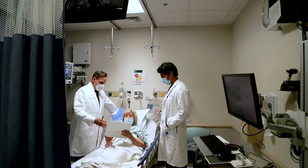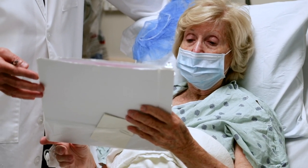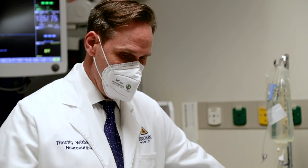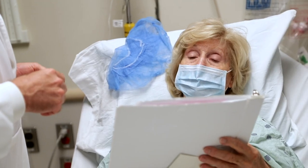This is our consent form for the procedure. As you know, the novel part about this procedure is we're going to be using a new augmented reality guided computer system that's mounted on a headset so that we can accurately place the screws into your back.